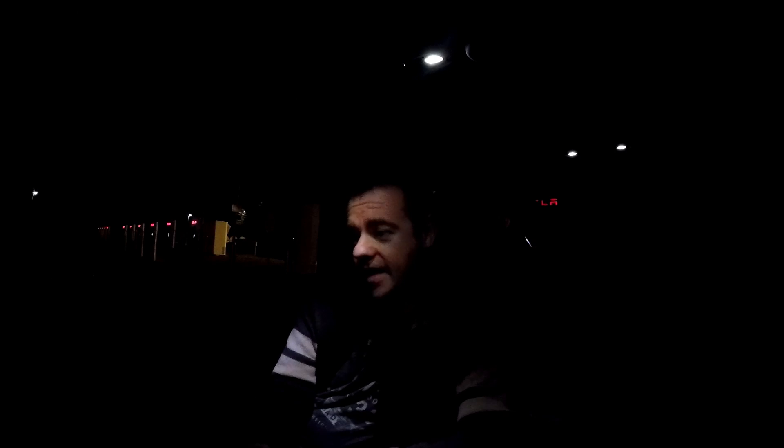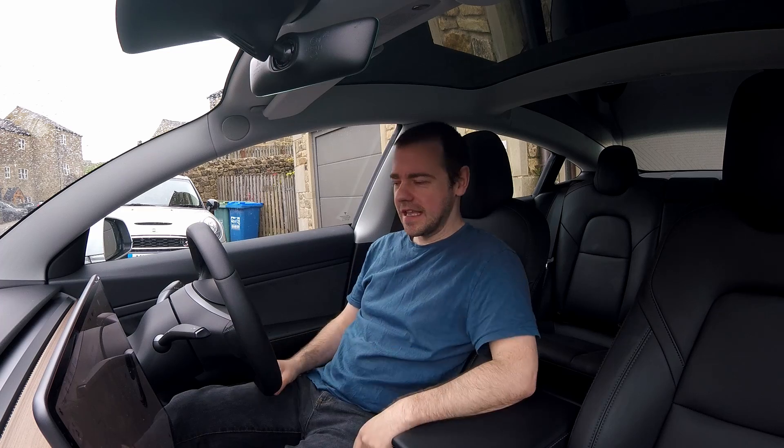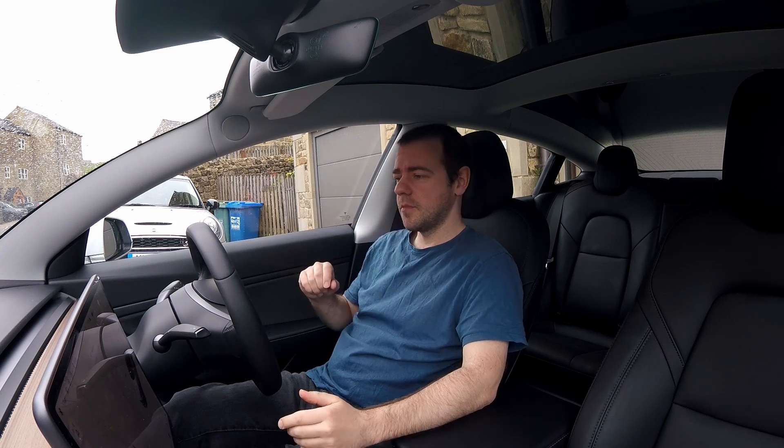Good run. I stuck to the speed limit the entire time, which wasn't difficult given that it's been raining for ages. It's nine degrees now, basically the same temperature all day. I'm now charging at Grantham again. 284 watt-hours per mile, and still got another 105 miles to go. I did do a video when I got back but overestimated how much the GoPro could see in low light — it's basically just me talking to a black screen — so I thought I'd do it again at the end.